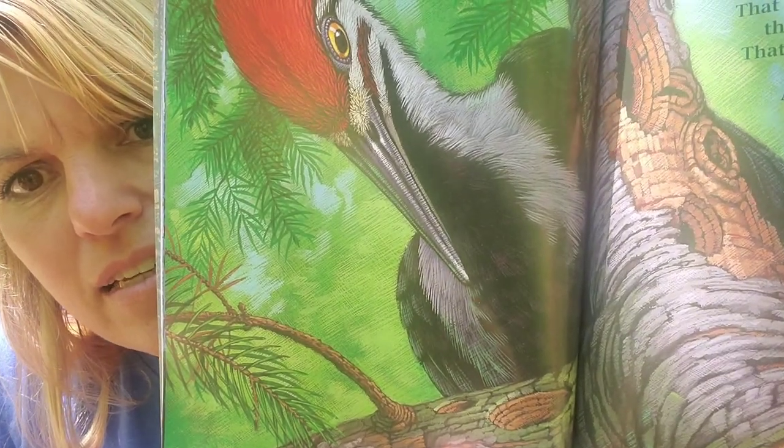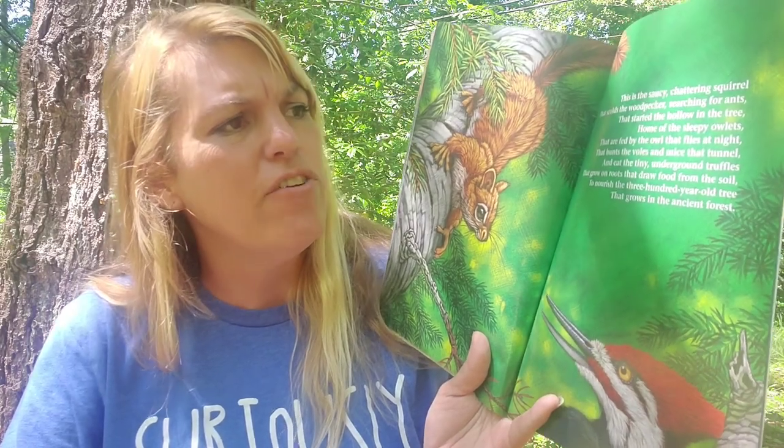Do you see any ants? Ants are tiny — I don't know if the artist actually made any ants visible. This is the saucy chattering squirrel that scolds the woodpecker searching for ants that started the hollow in the tree, home of the sleepy owlets fed by the owl that flies at night.